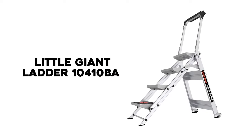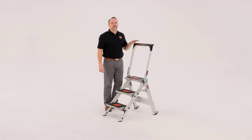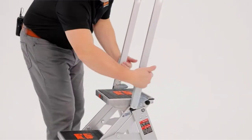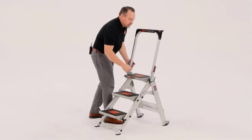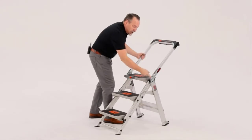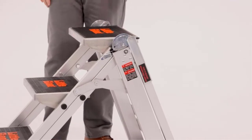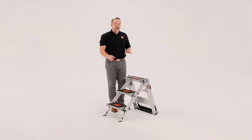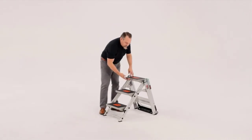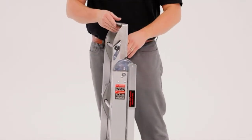Number 2. Little Giant Ladder Systems 10410BA. The second spot on our list goes to the Safety Step Ladder from Little Giant Ladder Systems. It makes an ideal ladder for commercial, industrial, or home use. Very few step ladders can compete with it in terms of durability, convenience, and storage. We wanted to keep a ladder in the kitchen because of the recurring need of accessing the top shelves of the cabinets. We read some reviews and decided to go for the Safety Step Ladder.